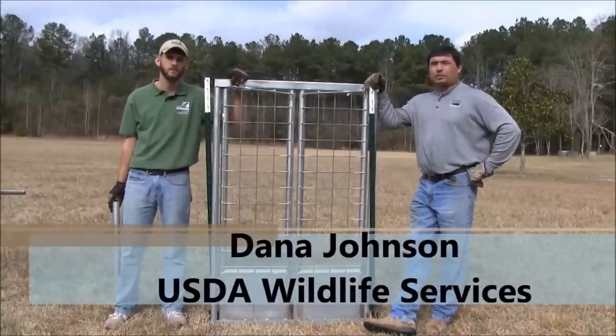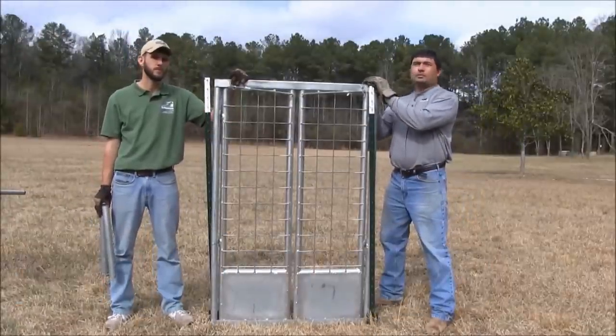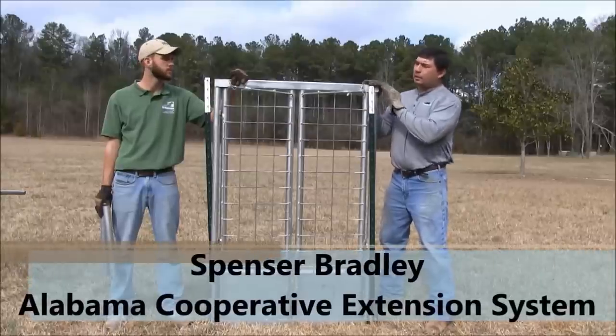My name is Dana Johnson. I work with the U.S. Department of Agriculture Wildlife Services, and today we're just going to go over some different types of doors that are commonly used for pig trapping.